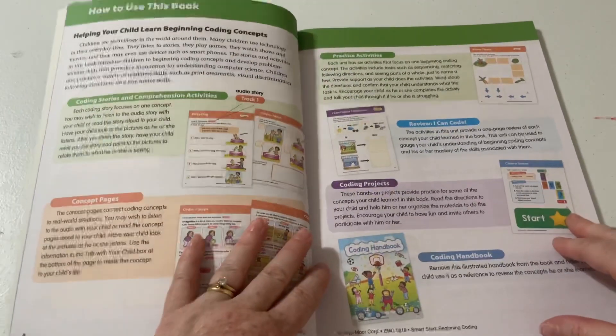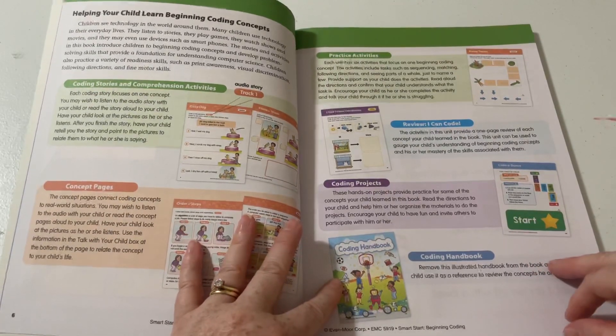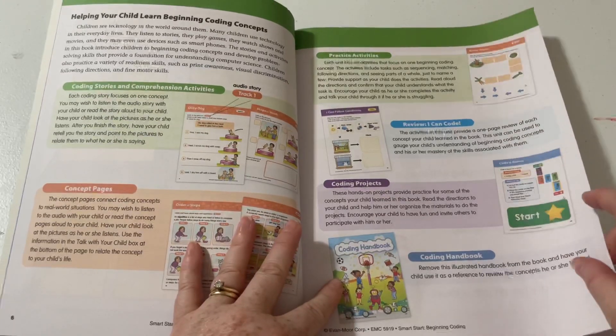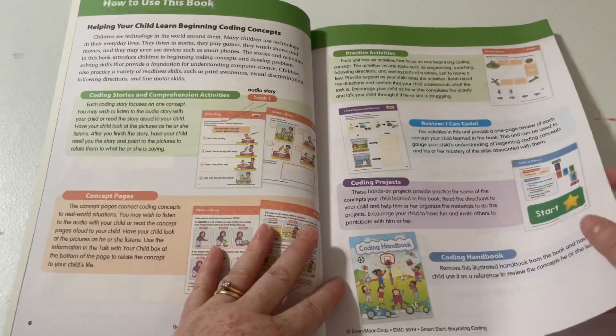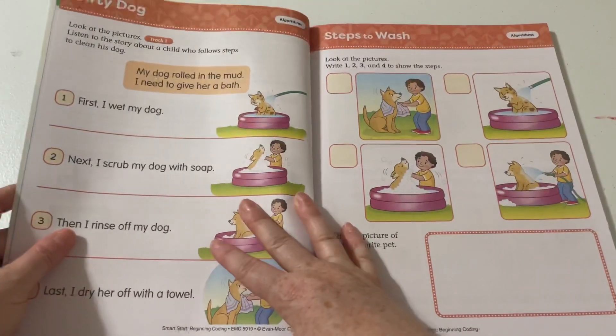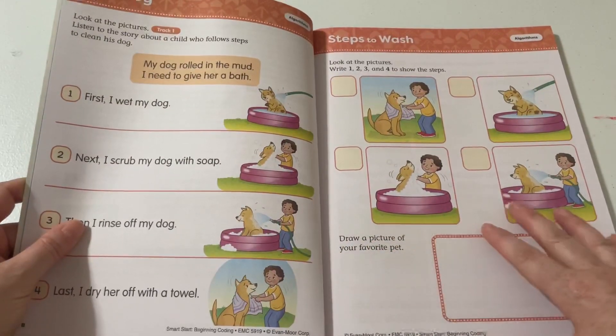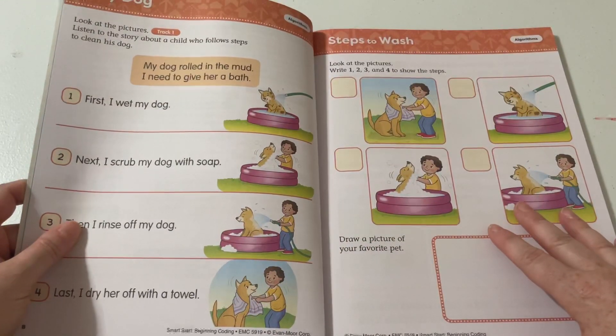Then we've got the practice activities, the review, coding projects, and of course an illustrated coding handbook in the back of this book — and you can remove that as well. So here on algorithms, it says look at the pictures. We can go to track one and listen to the story about a child who follows steps.